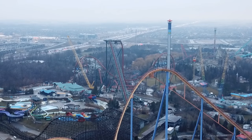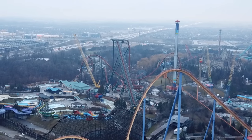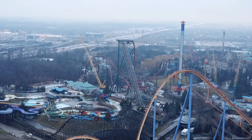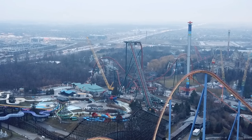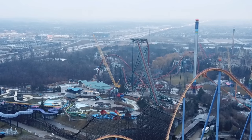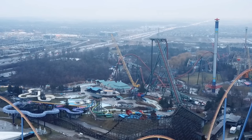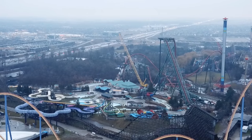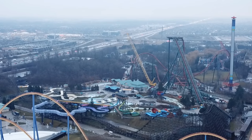We finally have a new construction update for you guys. We've been getting so many messages on our Instagram DMs, some emails, and comments on our videos. I really enjoy the fact that you guys are super excited about Yukon Striker — it sounds like some of you are just as excited as I am, and I am so thrilled to finally have an update for you.